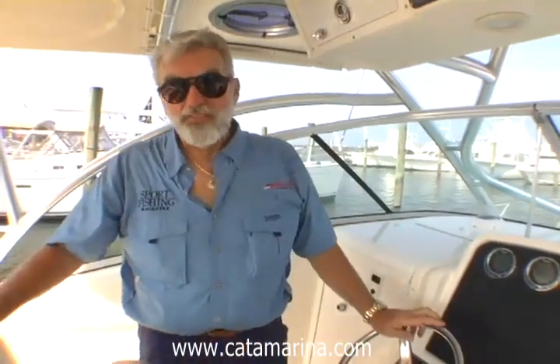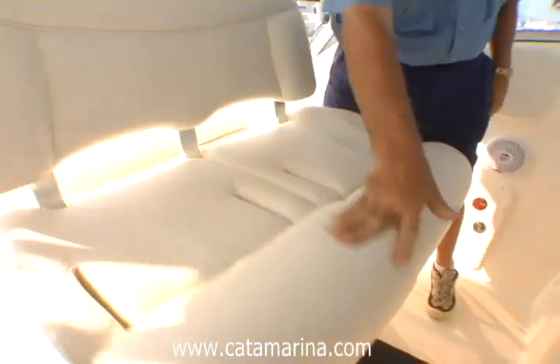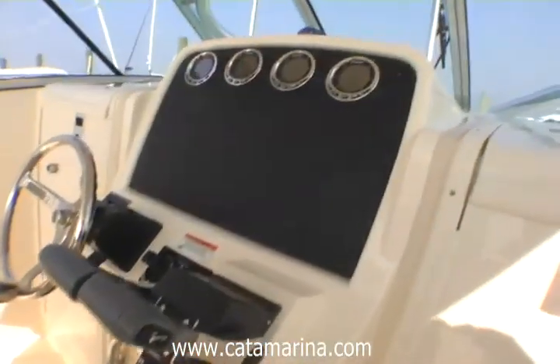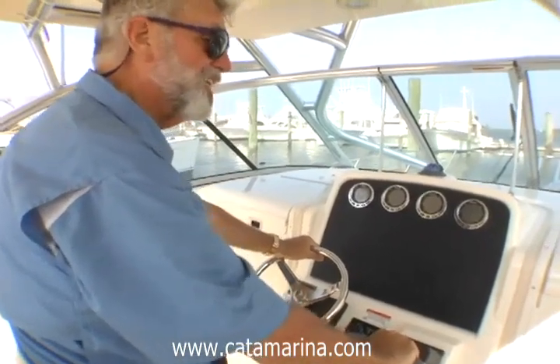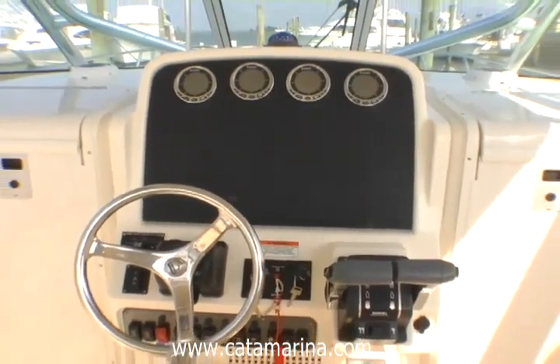You are going to love this helm. You have a very comfortable seat with bolsters that flip down for a seat and up as a leaning post. Big, expansive area for your electronics — this will actually fit two 12-inch displays. Good, comfortable ergonomics, tilt steering wheel, and throttles are just where they need to be. Everything is well thought out and perfectly executed.